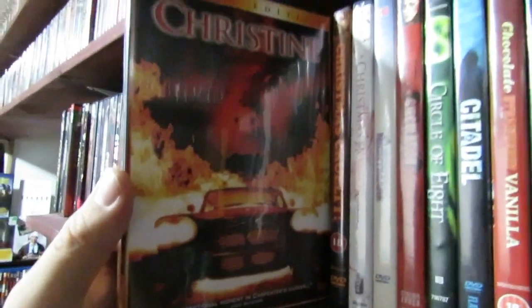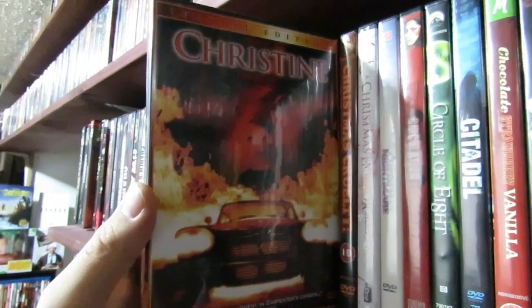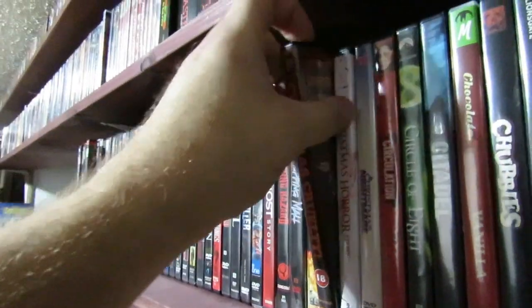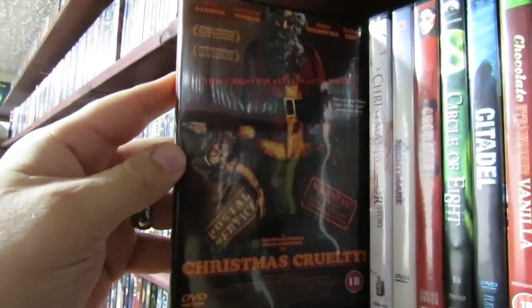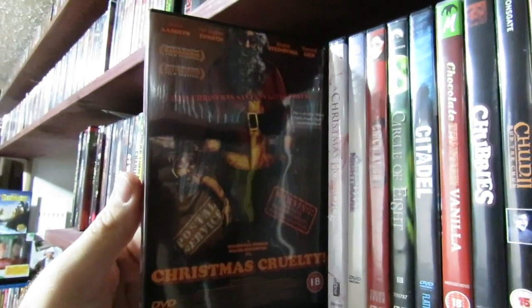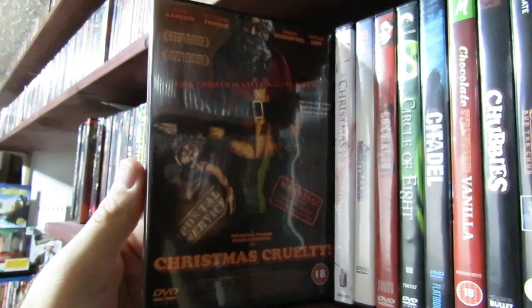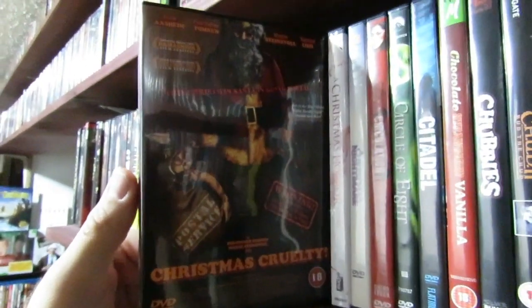Christine — another film I do have on Blu-ray, but I keep this one because it has a story behind it. I actually really like the cover art on this too, it's cool. Christmas Cruelty — this one was sent to me from a homie from the Facebook group. Pretty interesting film. I really enjoyed this one. It's like a Norwegian killer Santa Claus type film. I enjoyed it.